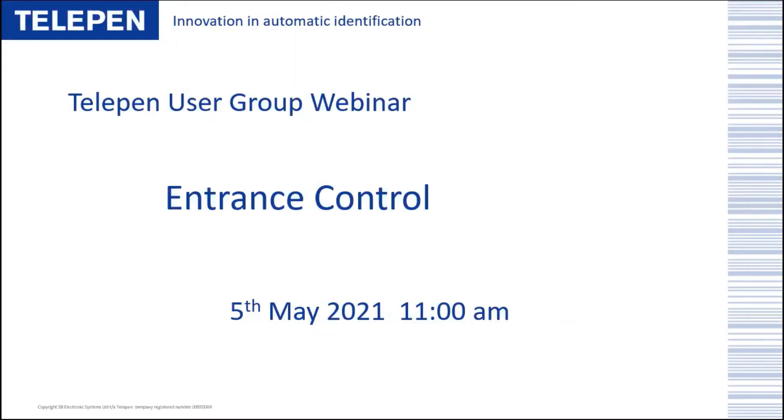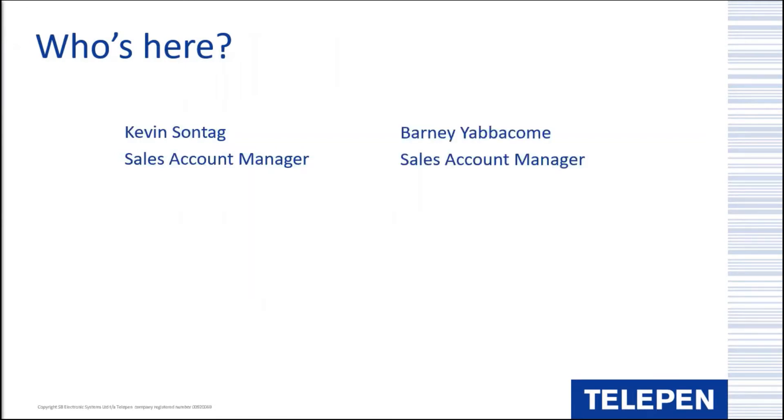Good morning everybody and welcome to our latest webinar on the subject of entrance control - that line of security barriers that you find at the front of many a building. I'm Kevin, the sales account manager for the south of England, and I'm joined in presentation duties this morning by Barney, who is the sales account manager for the rest of the UK and Ireland.